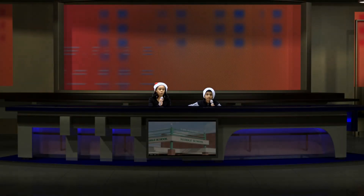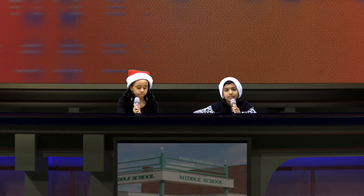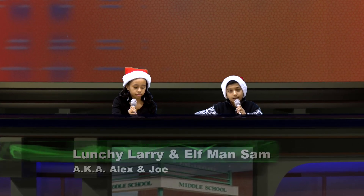Ho, ho, ho! Happy Holidays! Good morning, lovely people! Today is Friday, December 22, 2017. It is Ugly Sweater Day and a B-Day.